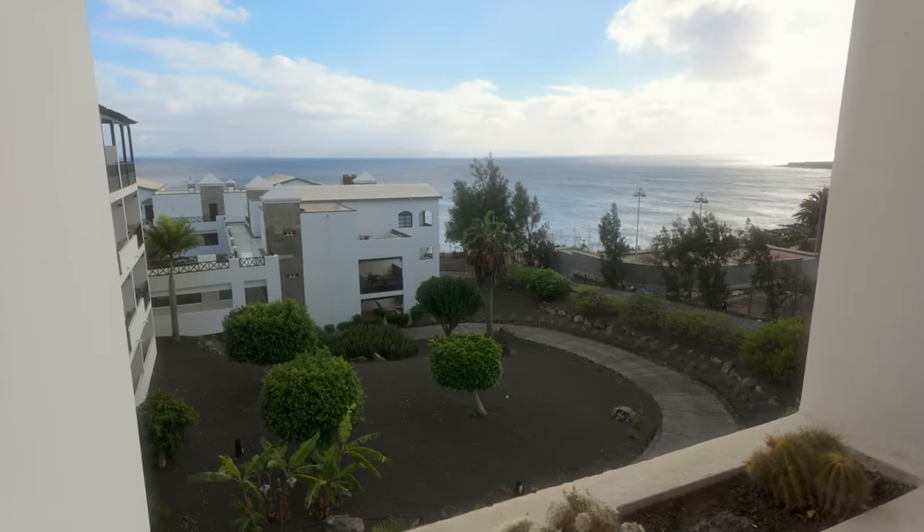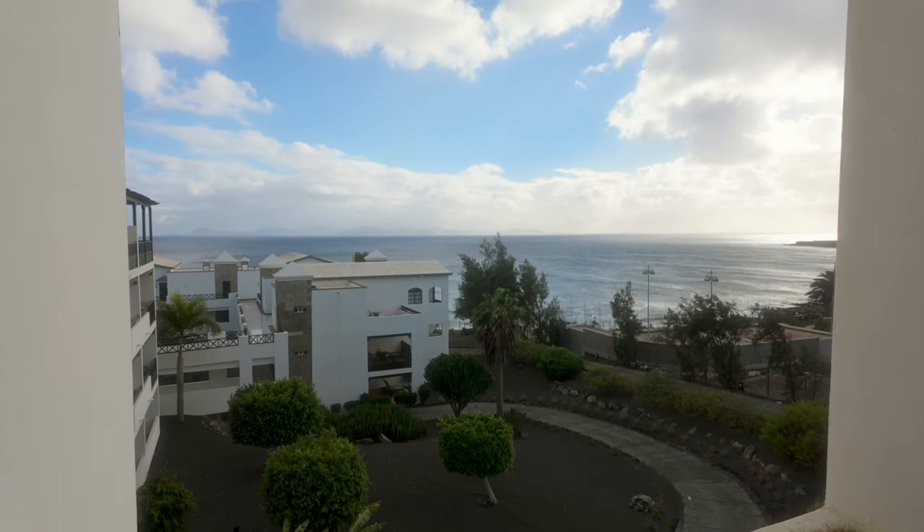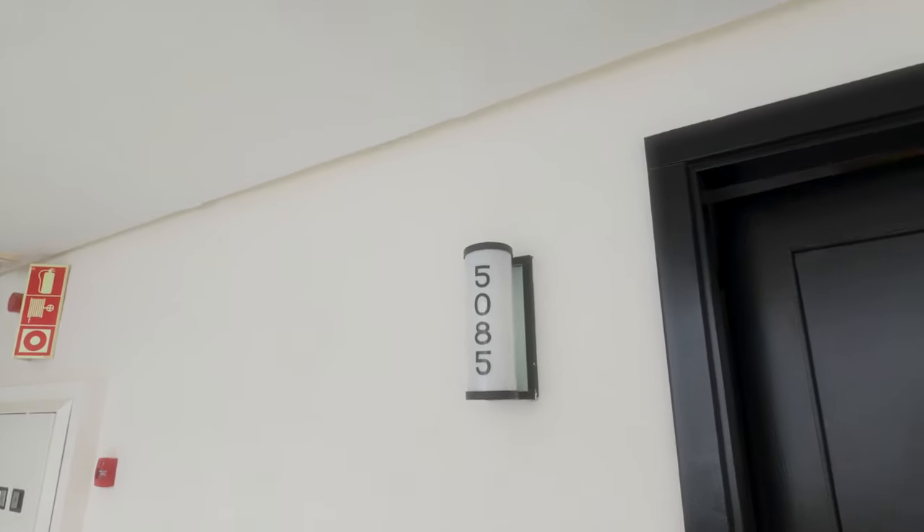This is the view near our room. Now if you've stayed or are going to stay at the hotel, please drop your room number down in the comments. So here we are at our room, 5085.